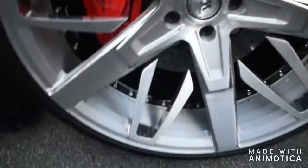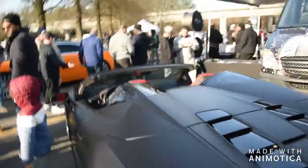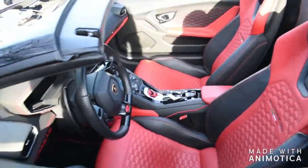He's got the custom caps. These wheels are sick. They were inspired by a watch of his. He just got this car like last month, and what he's done to it already is really sick.